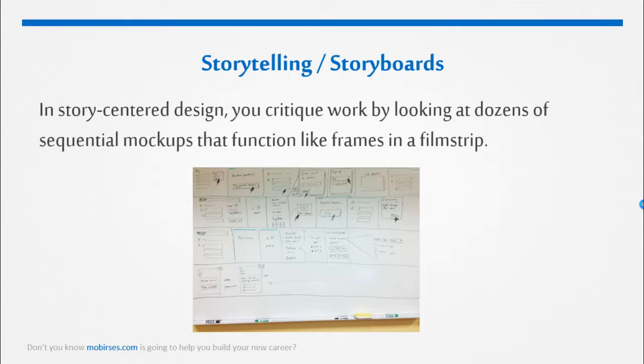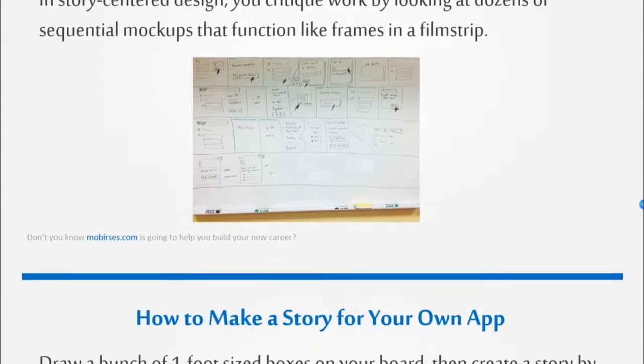The best way to avoid this type of situation is to create a story-centered design — in short, SCD — or craft a story of how the user is going to navigate throughout your app. In story-centered design, teams critique work by looking at dozens of sequential mockups that function like frames in a film strip. Designers present every step the customer reads, every action they take, and every screen that the system generates in response, which will redirect the user throughout them. The designs follow a customer from an initial trigger all the way through completing a goal, and they show how the design supports every step in that flow.